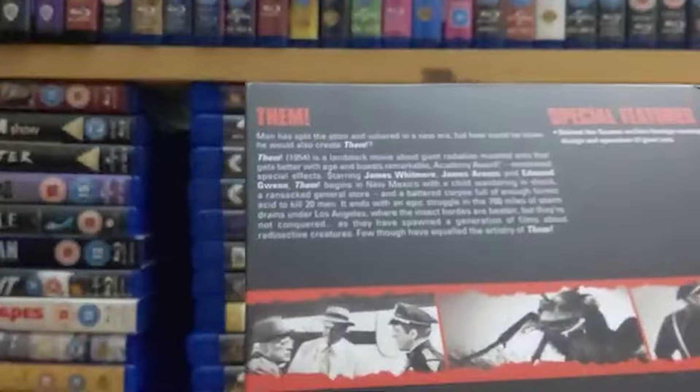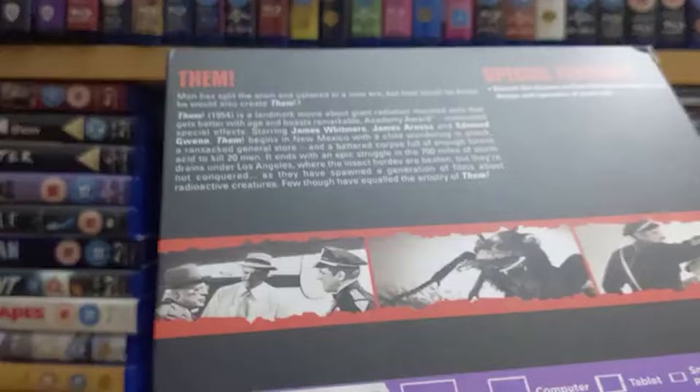Superb effects, really really fun from beginning to end. It's only 92 minutes long so it's in and out before you know it. If you're a fan of these kind of B movies from the 50s I recommend it, because it's definitely the best of its class. It comes in a normal case with just a blu-ray.